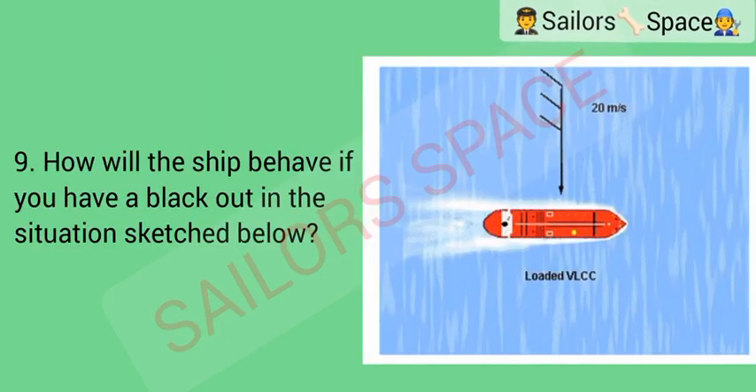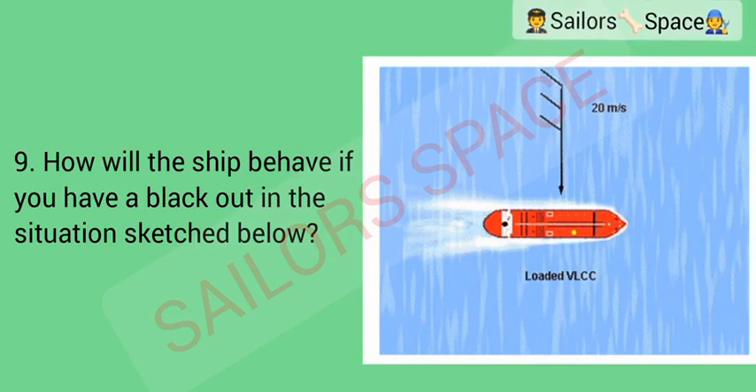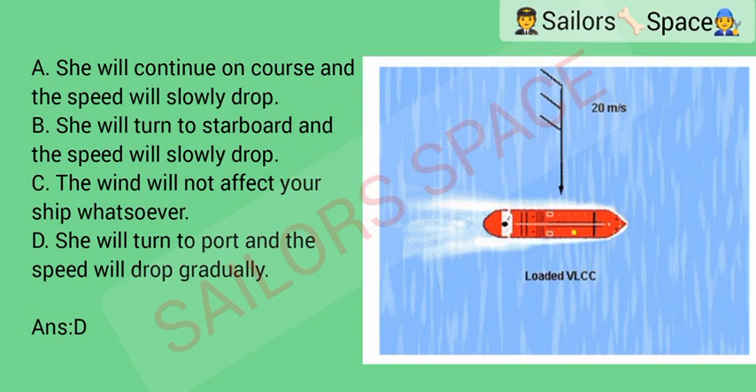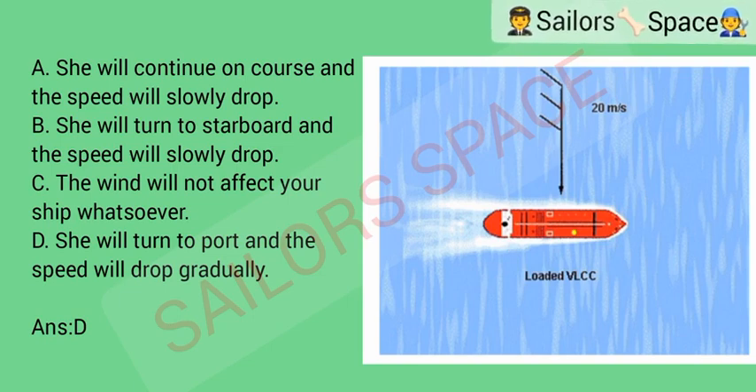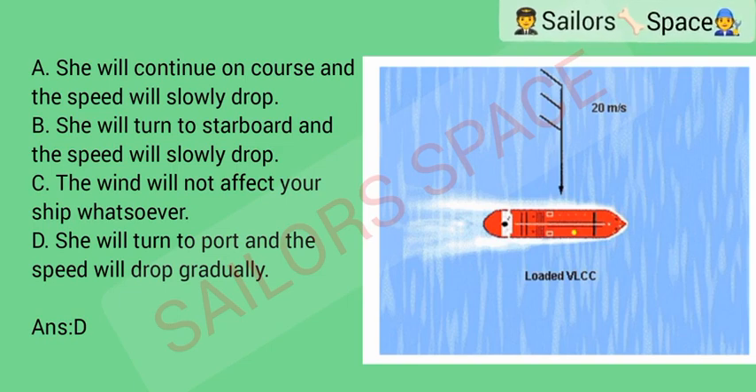How will the ship behave if you have a blackout in the situation sketched? Option A: she will continue on course and the speed will slowly drop. Option B: she will turn to starboard and the speed will slowly drop. Option C: the wind will not affect the speed whatsoever. Option D: she will turn to port and the speed will drop gradually. Answer: Option D — she will turn to port and the speed will drop gradually.